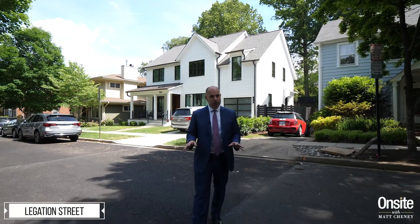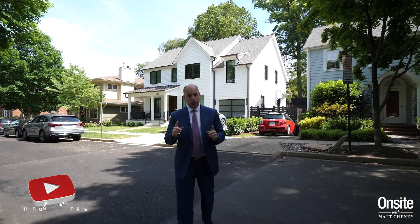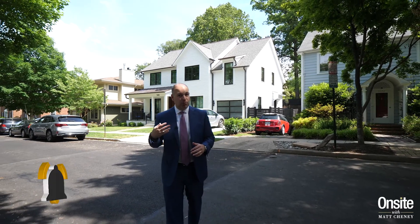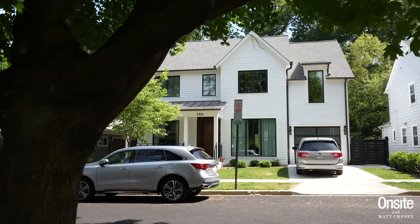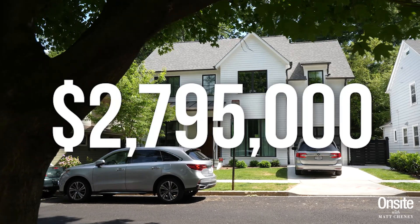The most expensive house to sell in the zip code this past year was this new build right here. It was built through a joint venture between two local builders. The house is over 5,600 square feet, has five bedrooms, four bathrooms, and one half bath. It sold before the house was actually completed, for two million seven hundred ninety-five thousand dollars.